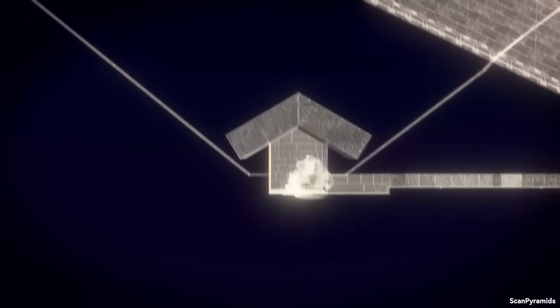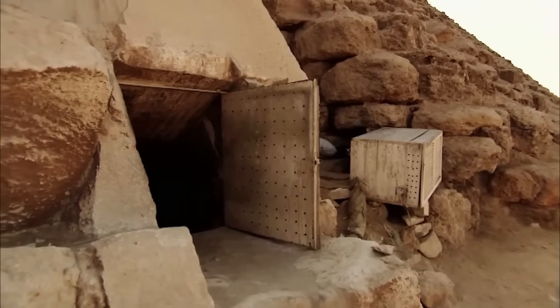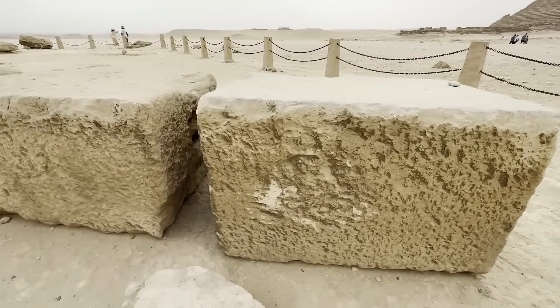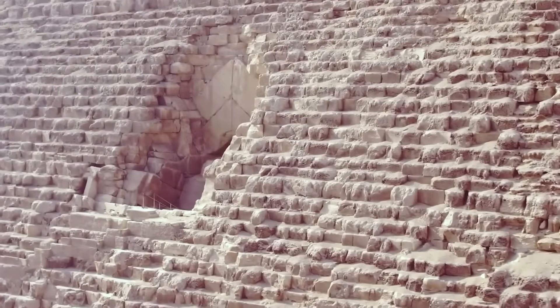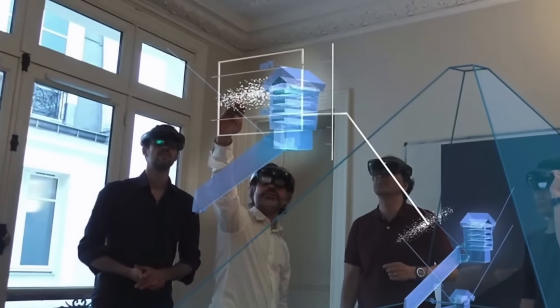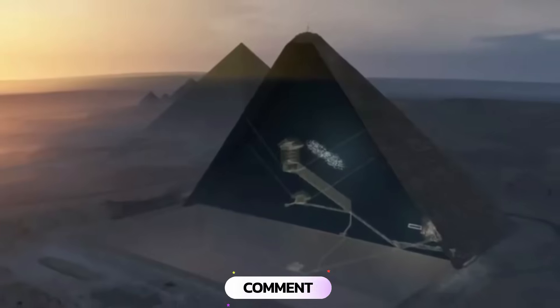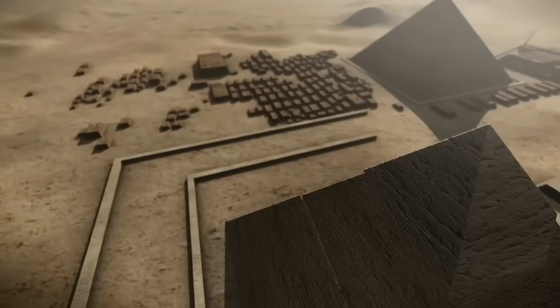There are various perspectives on the Great Pyramid's construction and purpose. Some alternative theories propose functions beyond those accepted in conventional archaeology. While these theories remain speculative, they inspire interesting questions about ancient capabilities. One theory proposes that certain architectural features might have provided structural stability. Some researchers have suggested that Egyptian engineering might have incorporated elements to help protect against seismic activity, though conventional archaeology typically attributes the pyramid's durability to its massive, solid construction.